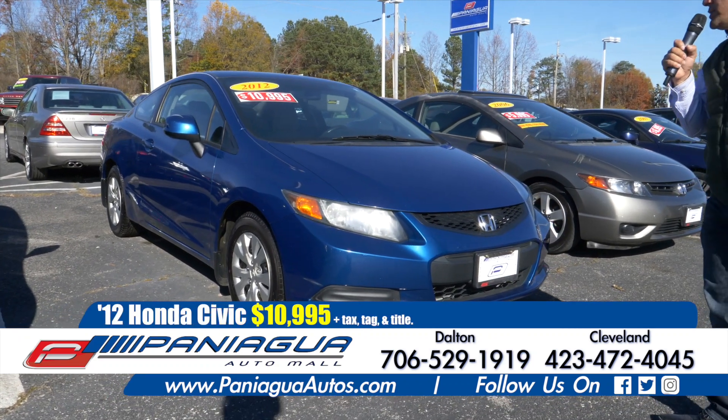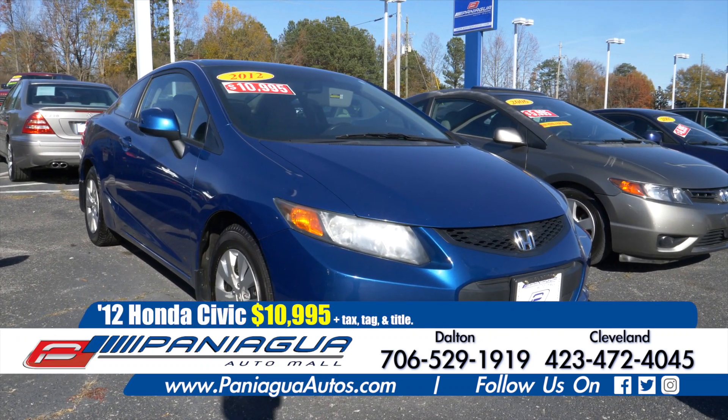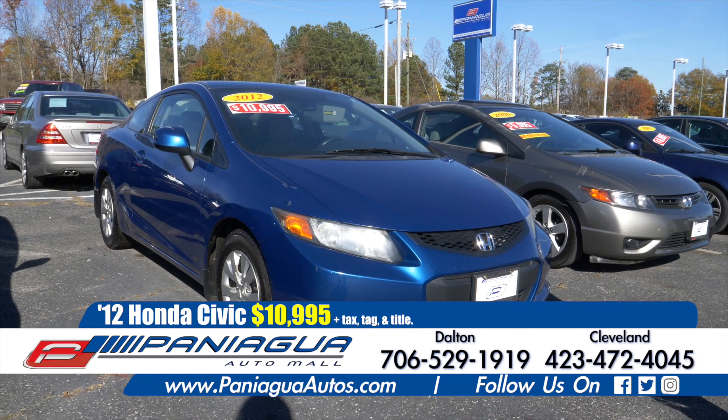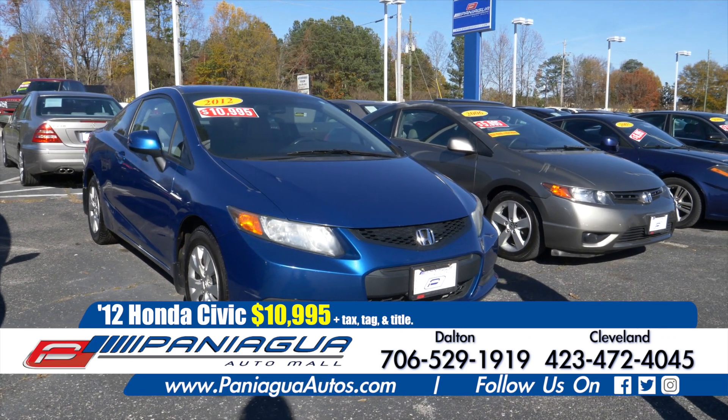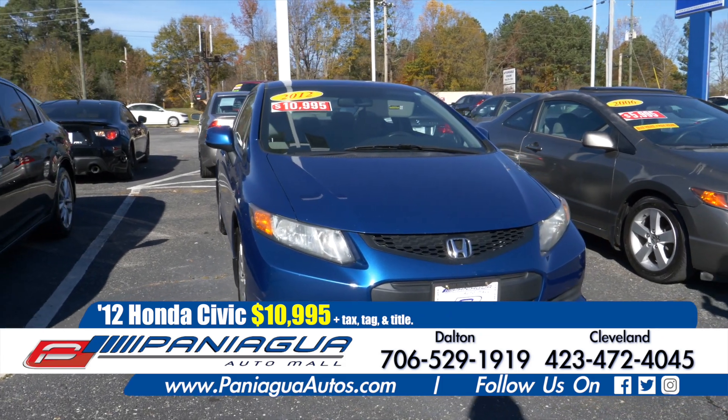Here we have a 2012 Honda Civic. We can finance this car with $2,500 down. It's automatic, four cylinder, and runs great.